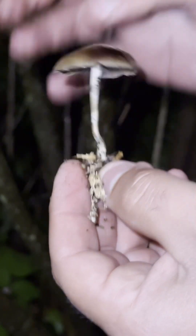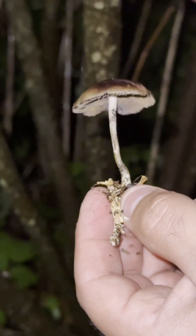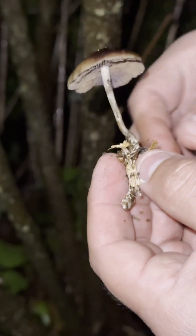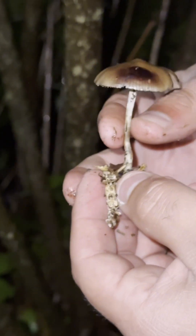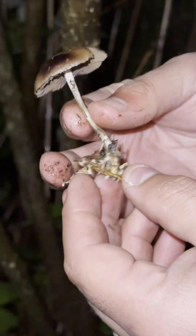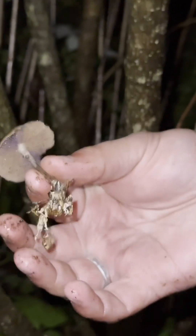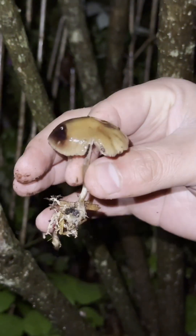You can notice here the dark spores — they have that sort of purplish, dark brown to super black color. If you're not sure, make sure you spore print it when you bring it home. Those very dark black spores are always a positive identifier.